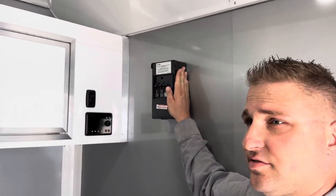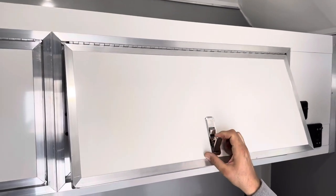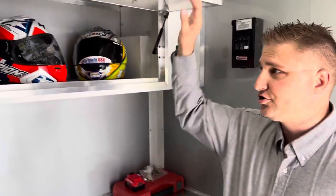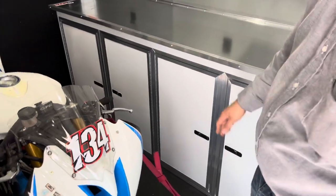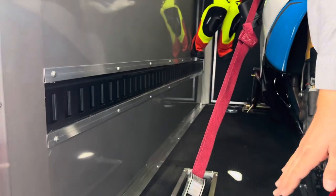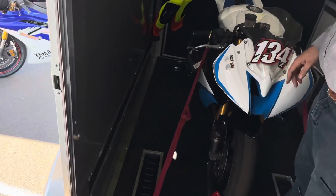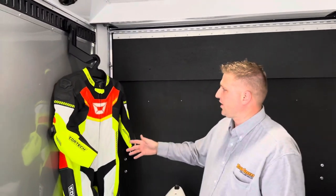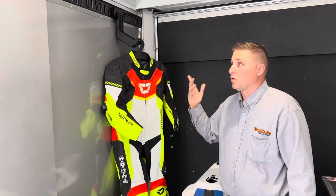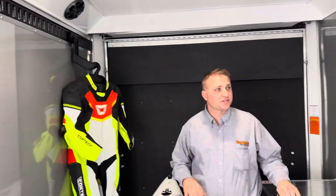There's a breaker box for the lights, air conditioner, and awning. Up top we have some cabinets — great for tool storage as well as helmet storage. Down below, again, tool storage and gear storage. We have an e-track on the sidewall so you could mount a wheel chock at an angle and possibly get two bikes in here. We also have an e-track at the top of the ceiling for hanging gear, suits, or whatever you need to store off the floor and out of your way.